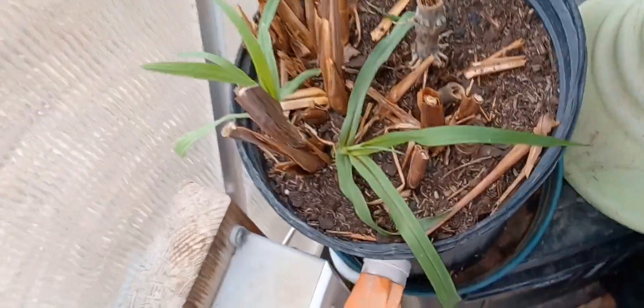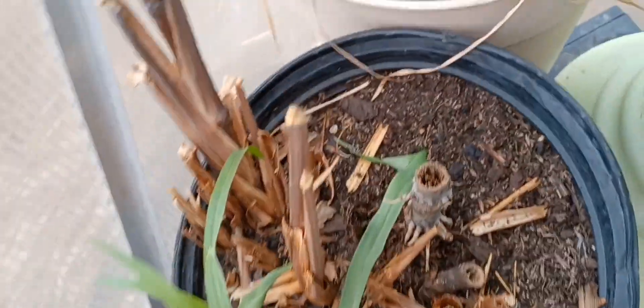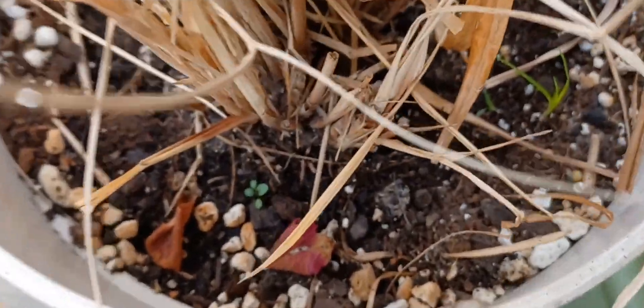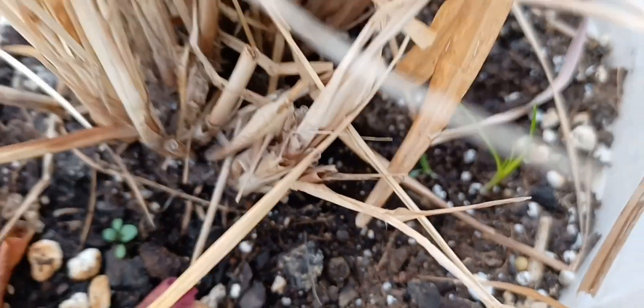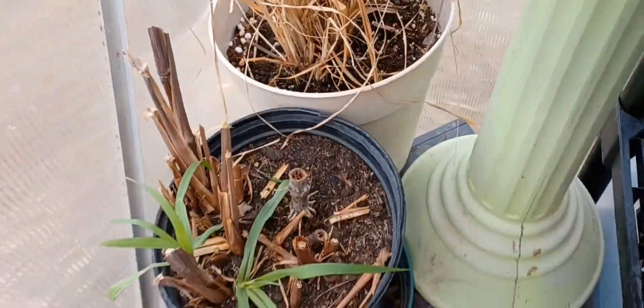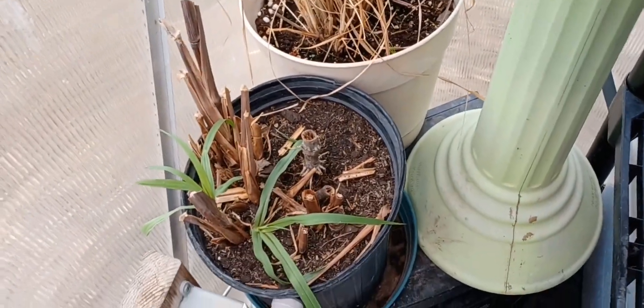Purple fountain grass is coming back. This grass here — looks like there's something coming up in there. I just noticed it, it's so small. There we go, a little bit. I'm hopeful because this one's coming back.